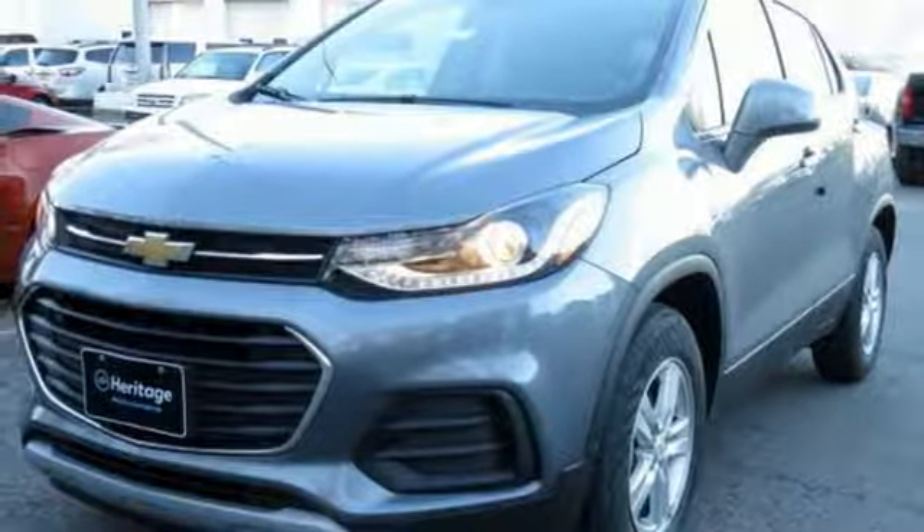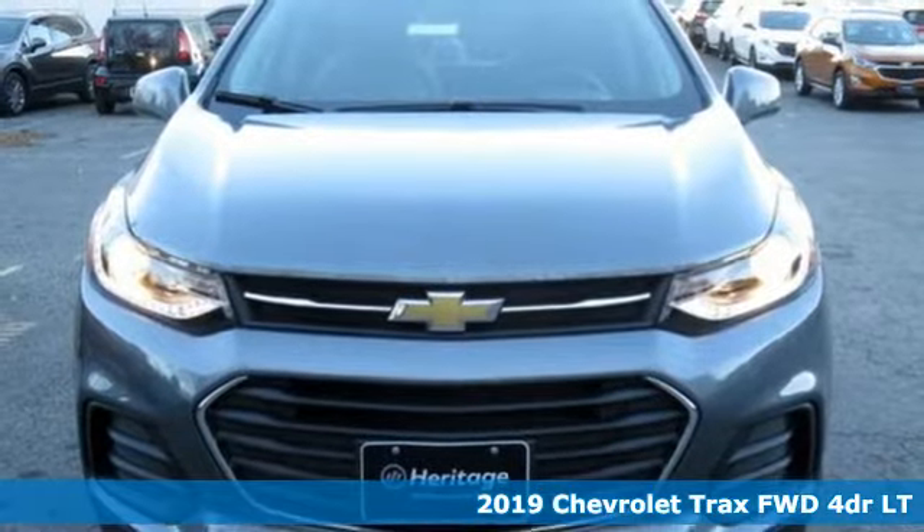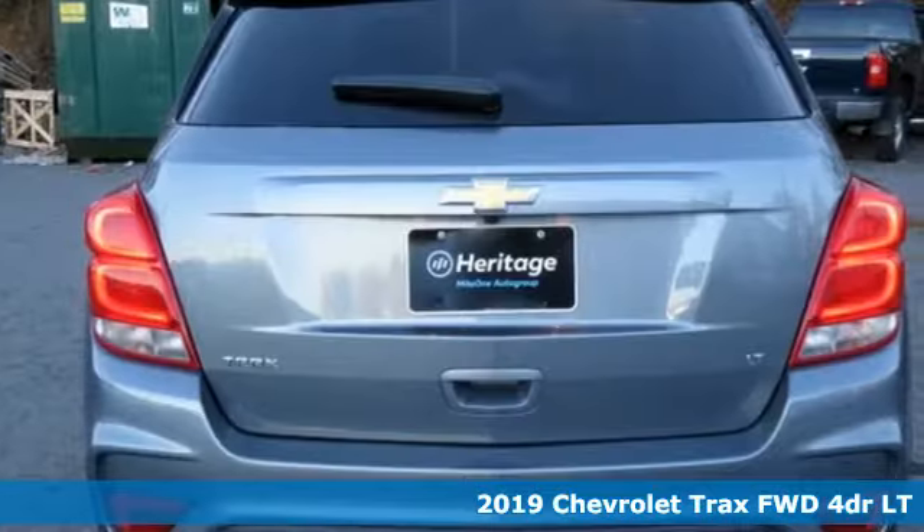Here's a new 2019 Chevrolet Trax. Fun to drive, easy to park. This Trax simplifies your life and helps you explore your adventurous side.